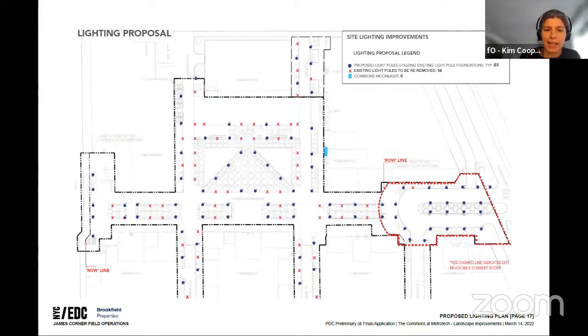For the lighting, the blue circles on the proposed plan indicate lights on existing foundations at proposed locations, while the red X's mark existing light poles that will be removed. We can reduce the number of poles by about a third due to improved lighting technology.